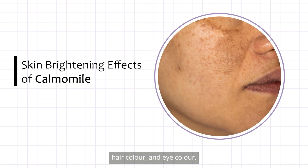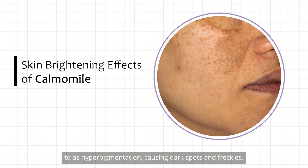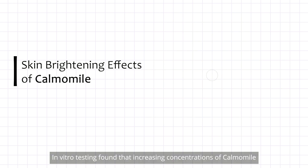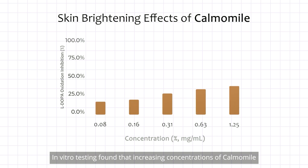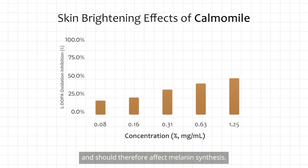Melanin is the natural pigment that determines your skin tone, hair color, and eye color. It is produced by skin cells called melanocytes. The overproduction of melanin is commonly referred to as hyperpigmentation, causing dark spots and freckles. In vitro testing found that increasing concentrations of Calmomile inhibited the oxidation of L-DOPA and should therefore affect melanin synthesis.